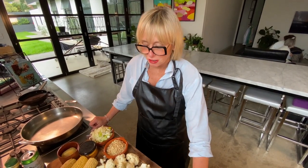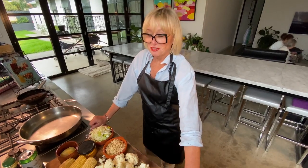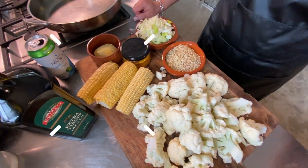Ever find yourself wondering what the hell you want to cook for dinner? Everyone behind you is giving you shit. Quiet! And all you've got in the fridge is a bit of cauliflower, a bit of corn, and some lank. And out of necessity comes invention.